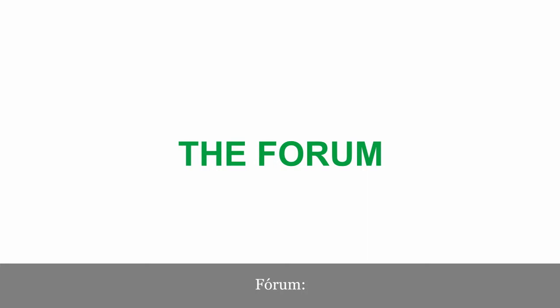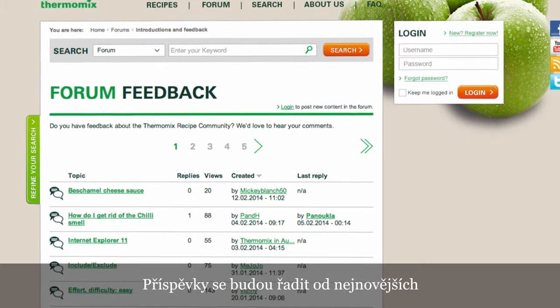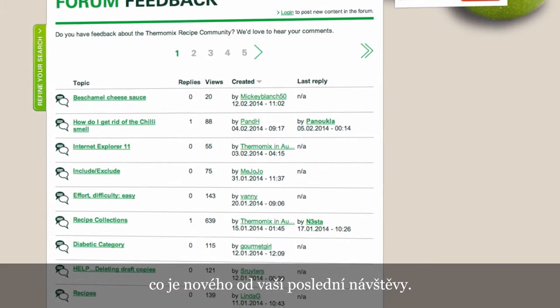The forum. It's difficult to find the latest comment on a post. Solved. The post will be arranged from the newest to the oldest. Just one click, and you will see what happened since the last time you visited it.